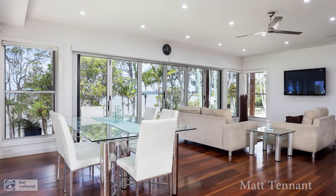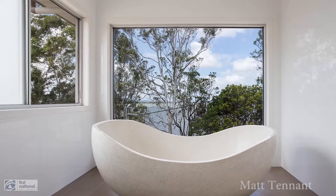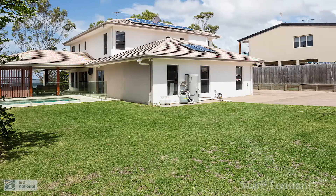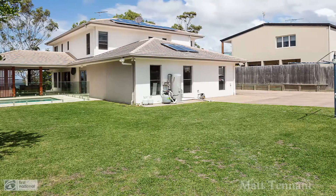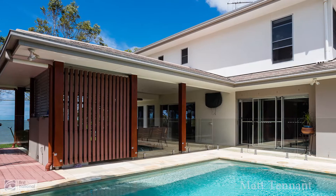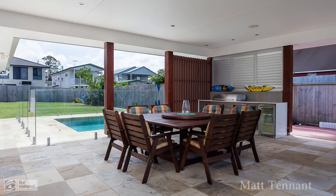All areas of the property feature breathtaking water views of beautiful Moreton Bay. Outside features a massive level yard with side access and plenty of room for the boat, caravan, and all the toys. Resort-style pool, alfresco entertaining area, and a built-in barbecue complete the home.